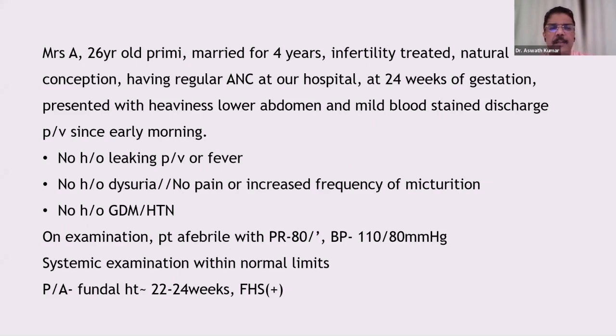This year's patient is a primigravida, married for four years, with infertility treated by natural conception. At 24 weeks of gestation, she presented with heaviness of the lower abdomen, mild blood-stained discharge, and symptoms present since early morning. There is no leaking, no fever, no dysuria, no pain, no increased frequency, and no GDM.